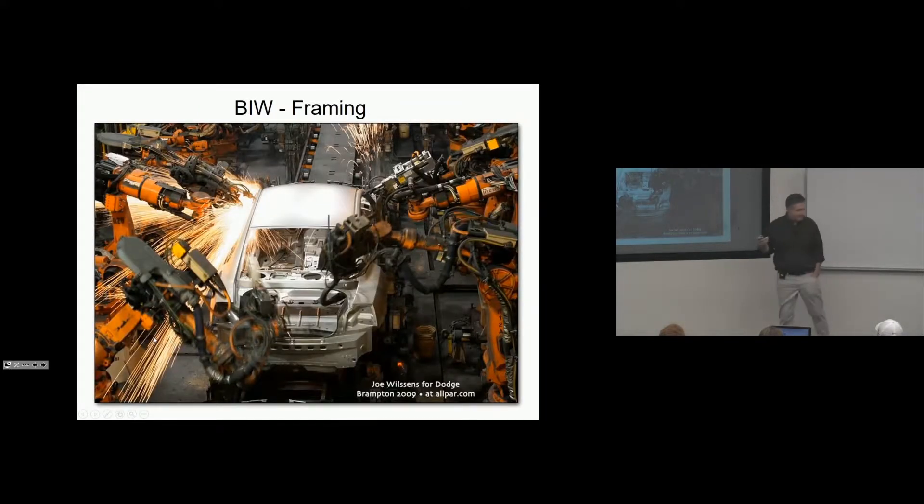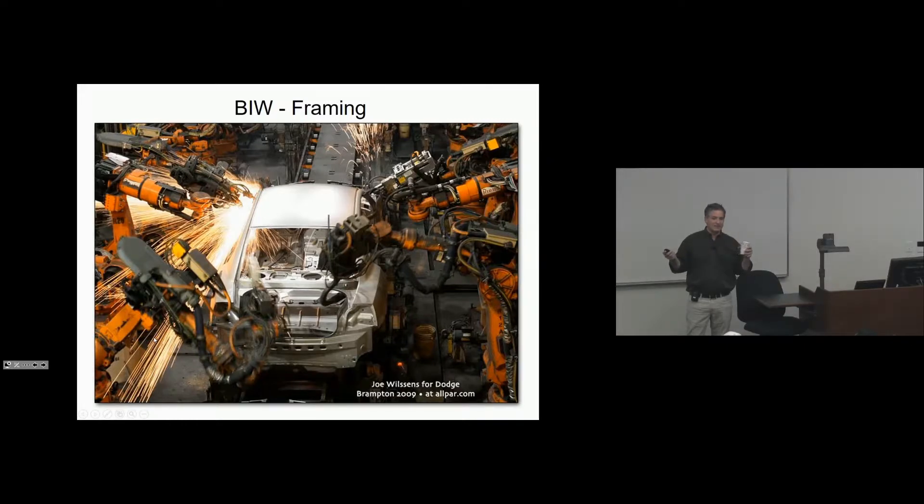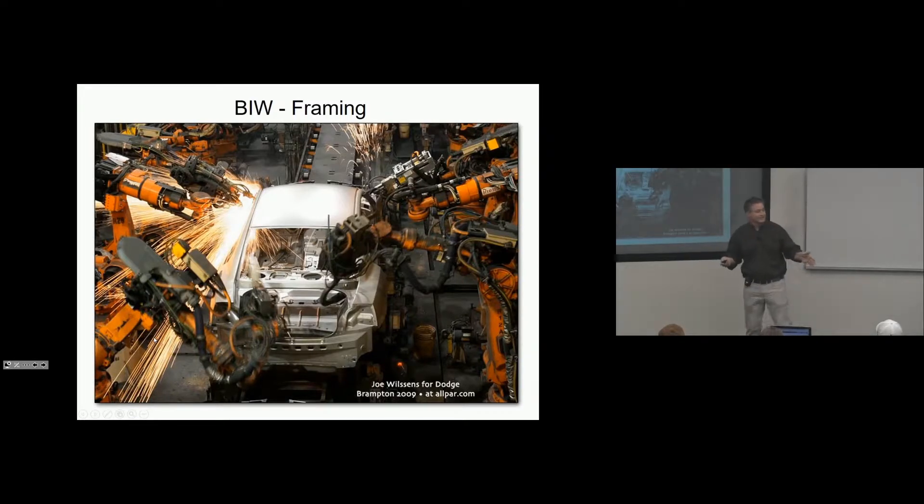By the way, in body there's not a lot of human beings working — most of it is pretty automated in the body shop. In assembly, what do you think — mostly automated? No. It's like anti-automated. I mean, they have equipment that helps them build the cars, but it's almost all people-based in assembly.